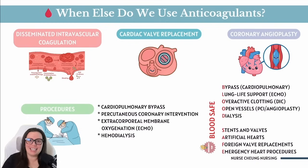And of course we have hemodialysis — in patients with kidney failure, dialysis filters blood through a machine, so anticoagulants make sense there too. A great way to remember all these indications is the mnemonic BLOOD-SAFE: Bypass, Lung life support, Overactive clotting, Open vessels, Dialysis, Stents and valves, Artificial hearts, Foreign valve replacements, and Emergency heart procedures.